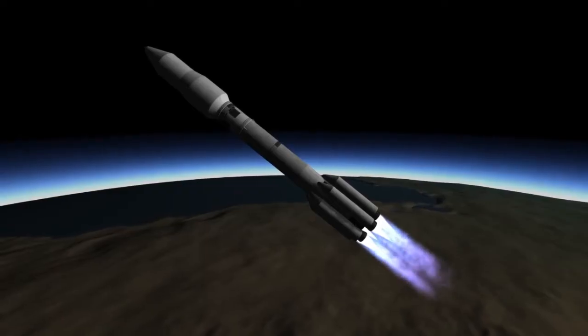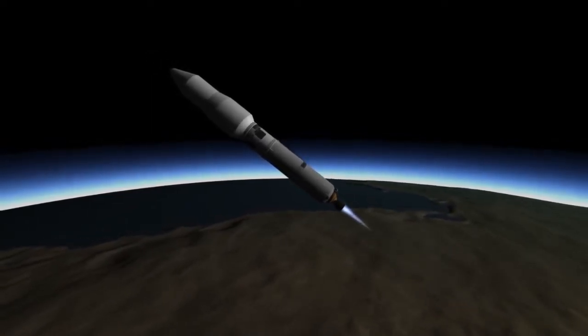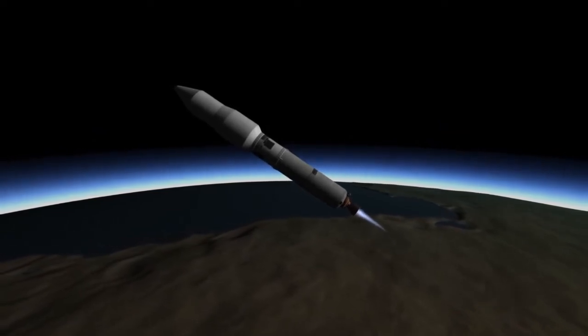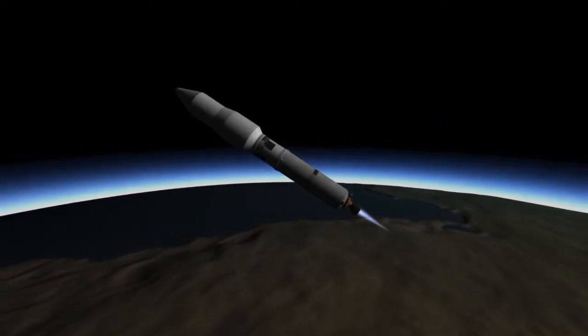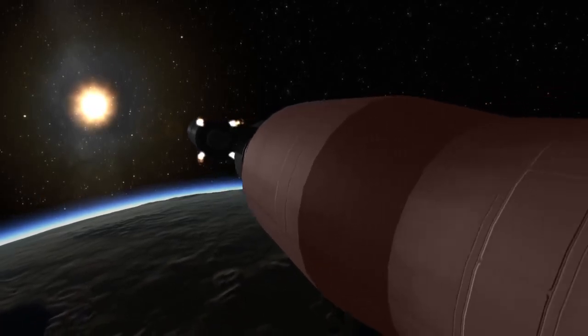Once the first stage has used up all its fuel, it will be jettisoned in a process known as hot staging, similar to the way the second stage of the Soyuz rocket is jettisoned, at which point the second stage will continue on towards space. But eventually the second stage too will have used up all of its fuel and it will be separated using a series of retro rockets to push it away from the third stage and the spacecraft.